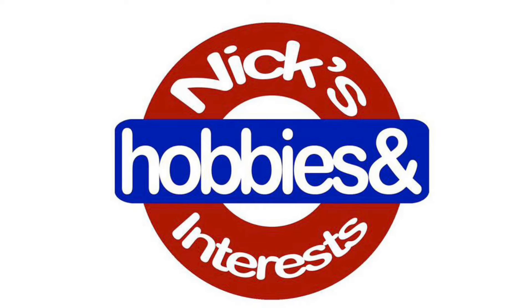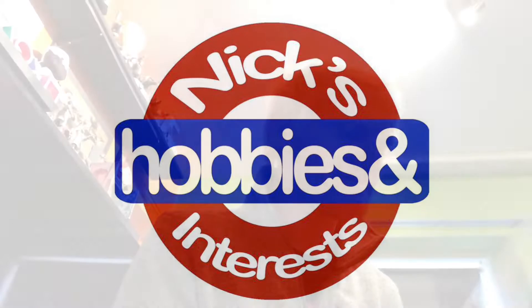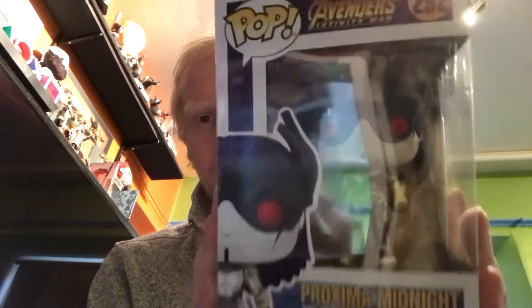Hello and welcome back to Nick's Hobbies and Interests. First one is Avengers Infinity War — it's Proxima Midnight, something like that. I think I know the character but it's one I don't have in my collection, so I thought I'd grab her. She was £4.99, so I was like yeah, add her to my collection. I'm going to be gutted if I've actually got her down in storage, but I don't think I do — I don't think I've ever seen her and thought I must get her.